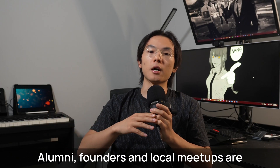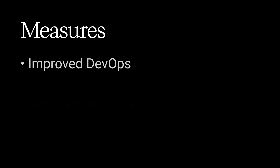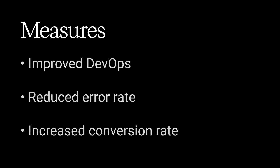Alumni founders and local meetups are side quests with real loot. Ask if you can help with anything or intern there. For metrics, you can do a before-and-after comparison for hours saved from DevOps, how much you've reduced their software error rate, or how much improvement you've seen in the conversion rate since you started working.